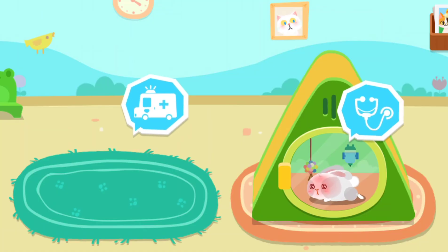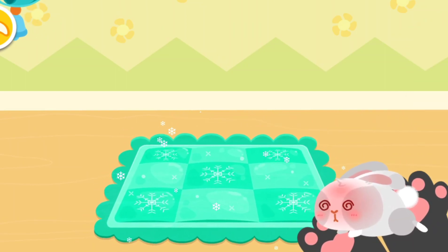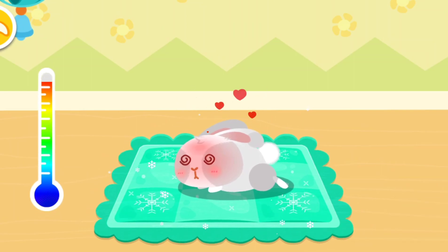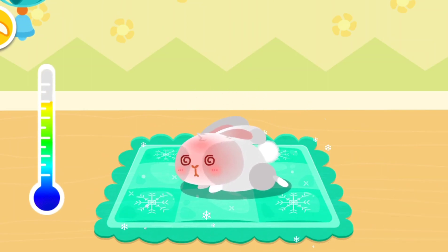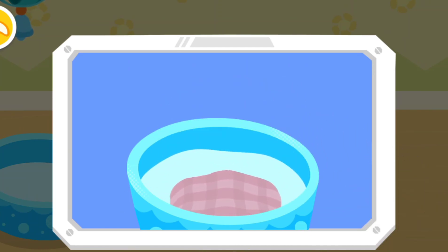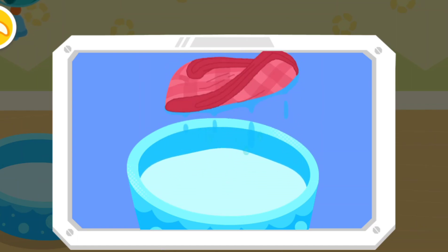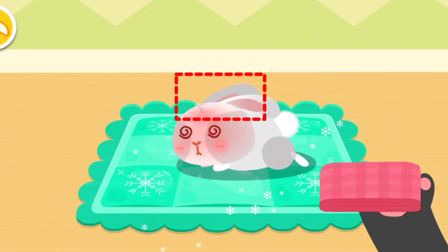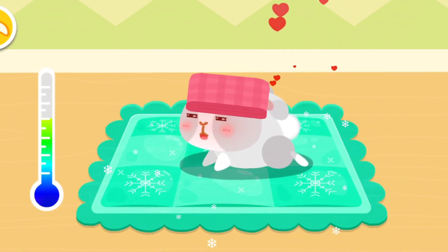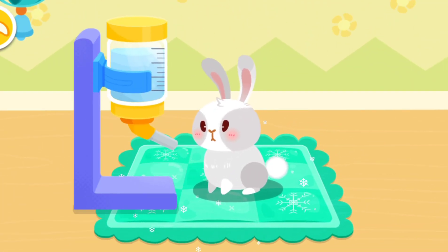Let's cool the rabbit — the rabbit got sunstroke. A cooling panel will help cool the rabbit. Put a wet towel on the rabbit's head and it will feel much better. Let's put the wet towel on its head and give it some water.